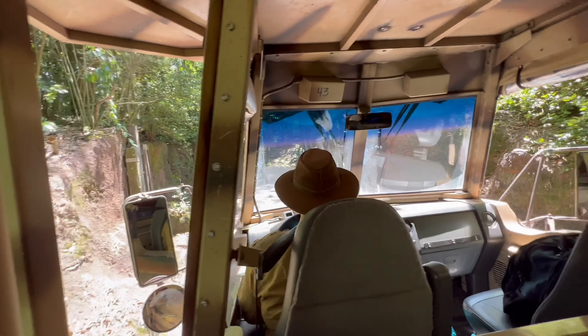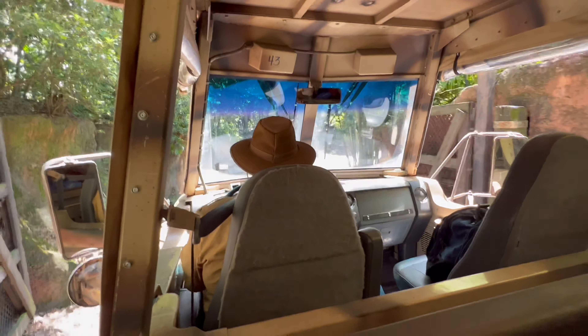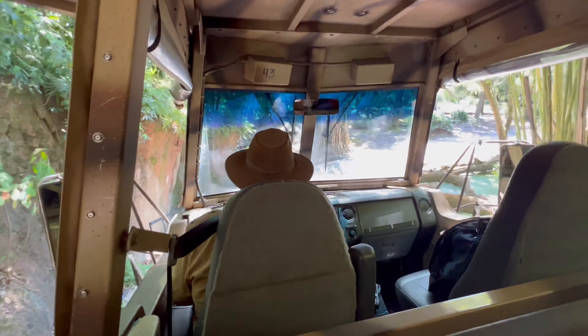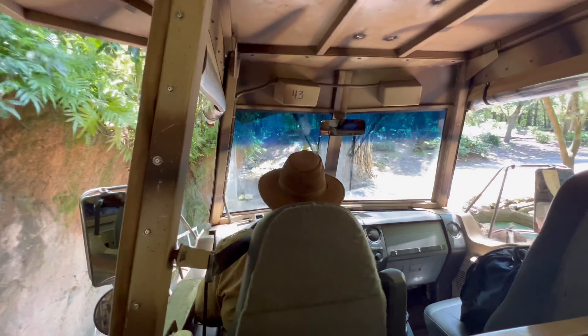Right now we are entering the Little Ittary Forest, which is home to a few of our animal friends who are a little bit more on the shyer side, so sometimes they are a little bit harder to spot.